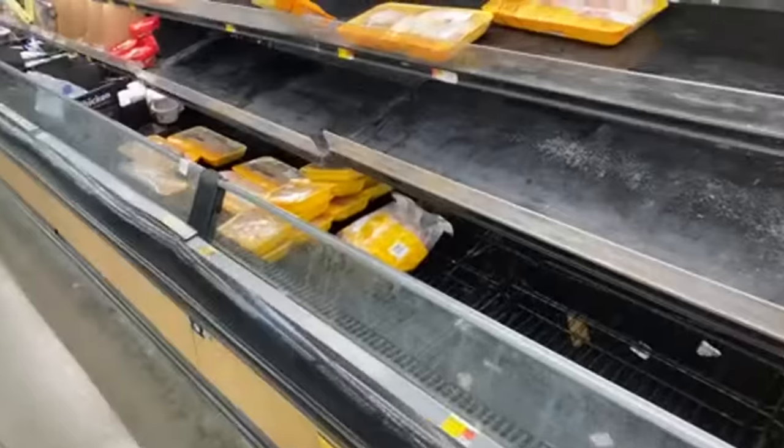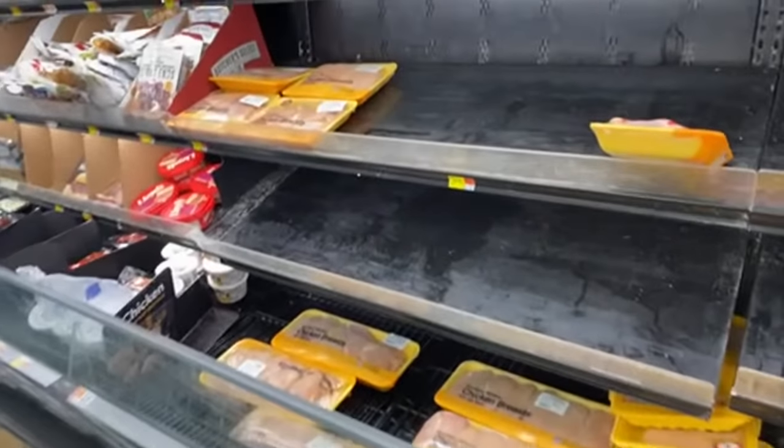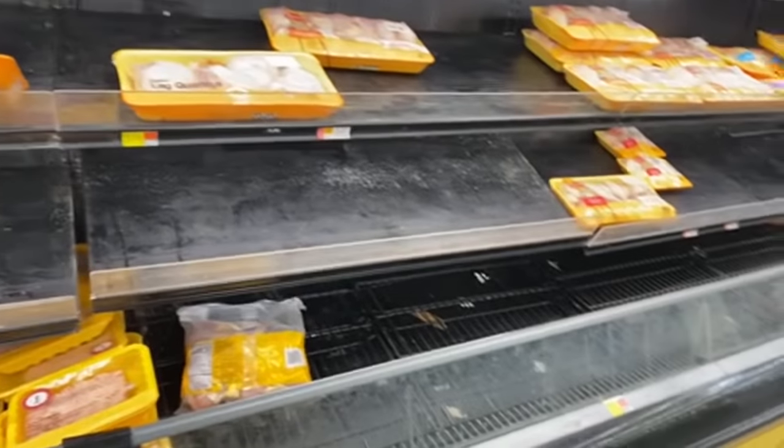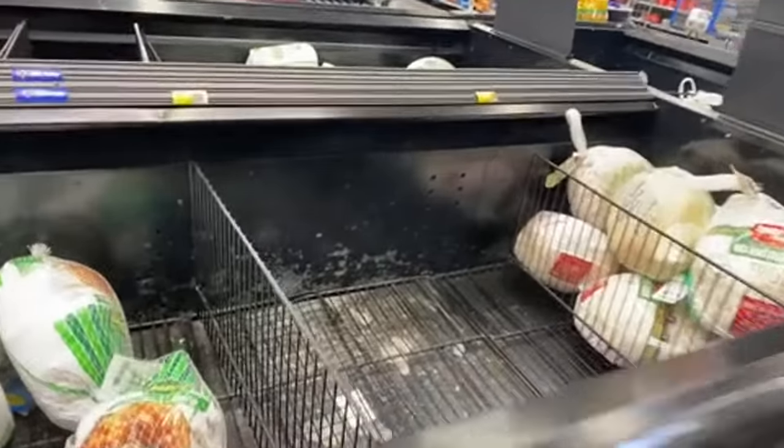I was trying to hide my phone because they don't want you recording when the shelves look like this. I'm breaking the rules for y'all, so please give this video a like. They still have some 98-cent-a-pound turkeys and they have pork chitterlings.